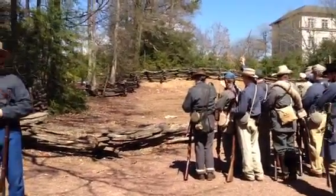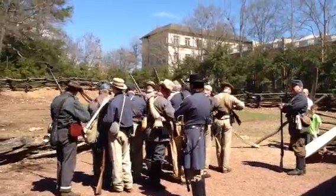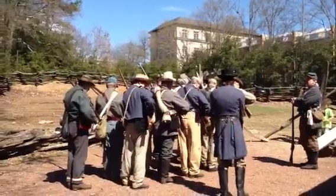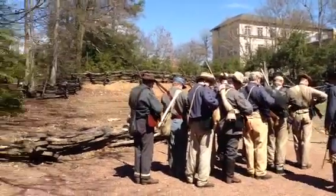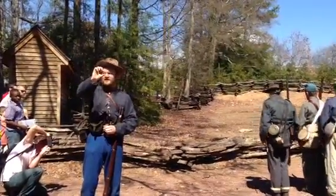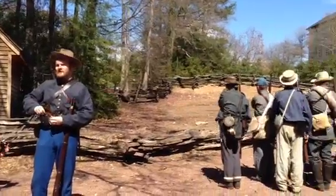Some of the men have a smooth-bore musket. This is accurate 50 to 100 yards. This is left over from previous conflicts — the Mexican War, even going back to the War of 1812 — and they fired a 69-caliber round ball. Like I said, this is accurate 50 to 100 yards, not that far in the grand scheme of things.